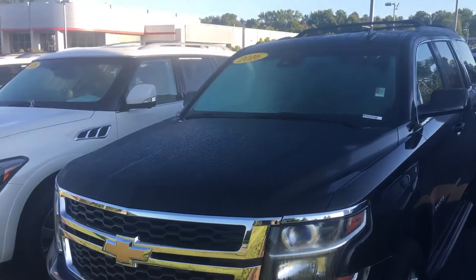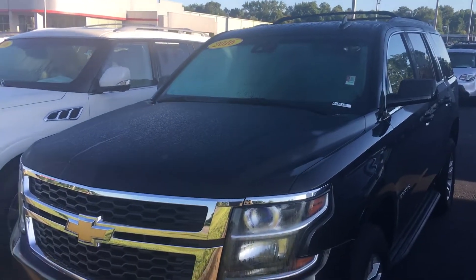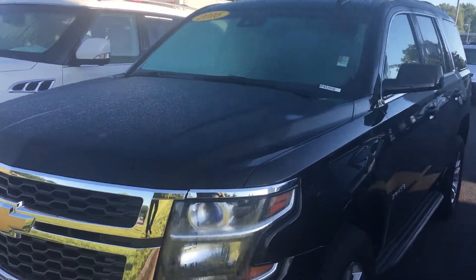Hello, this is Greg Lasseter here at 1221 Lafayette Parkway in LaGrange, Georgia. I'm going to show you a preview of our 2016 Chevy Tahoe. Greg, this is the Chevy Tahoe you had inquired about — a good looking black 2016 model, pretty well loaded out. I'm going to give you a quick preview walk around.